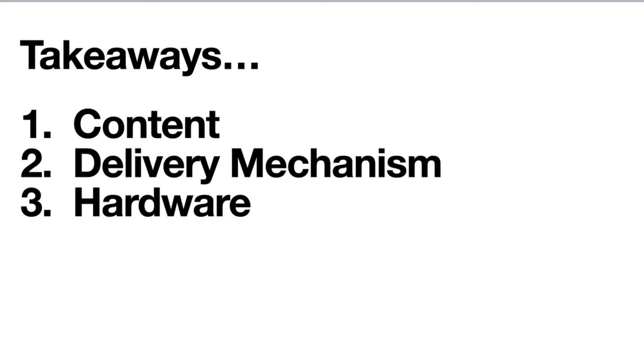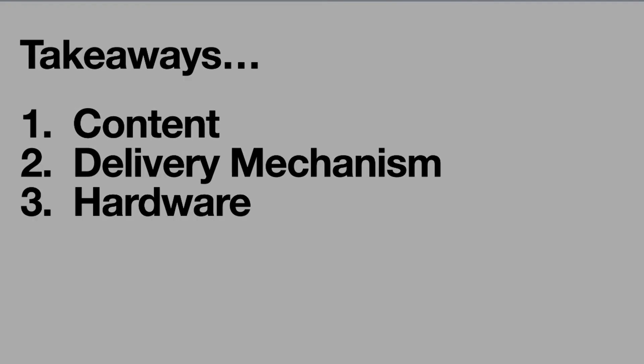Just to recap: think about the user experience, not only for the end-user but for the content creator. Think about the delivery mechanism, because it determines what format your content needs to be and what pipeline supports it. And finally, think about the hardware — how you're going to render this for the user so that they have a seamless experience that's all about the story and not about the technology. Thank you very much.